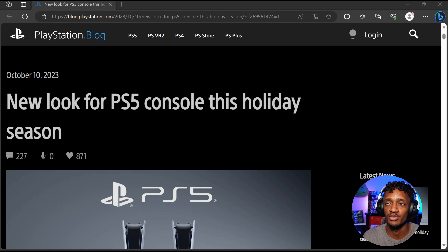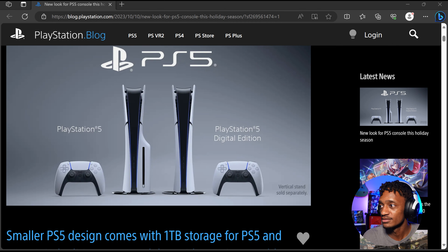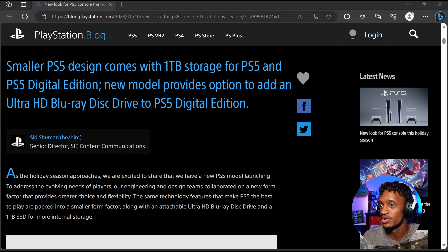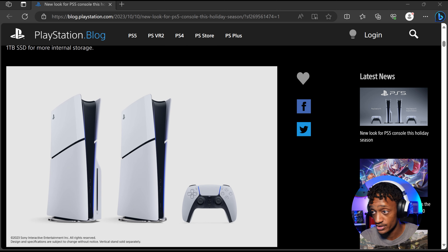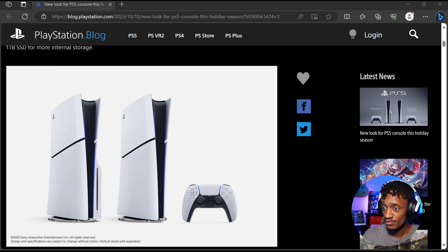This was released on the 10th of October — I'll probably have this up by the 11th. This is the new revision for the PS5. It's slimmer — I think it's like 30% slimmer. As the holiday season approaches, we are excited to share that we have a new PS5 model launching. Our engineering and design teams collaborated on a new form factor that provides greater choice and flexibility. The same technology features that make PS5 great are packed into a smaller form factor, along with an attachable Ultra HD Blu-ray disc drive and a 1TB SSD for more internal storage.